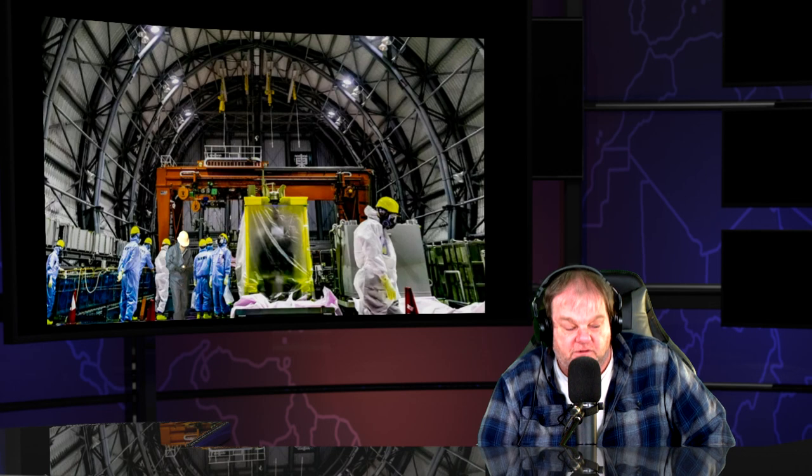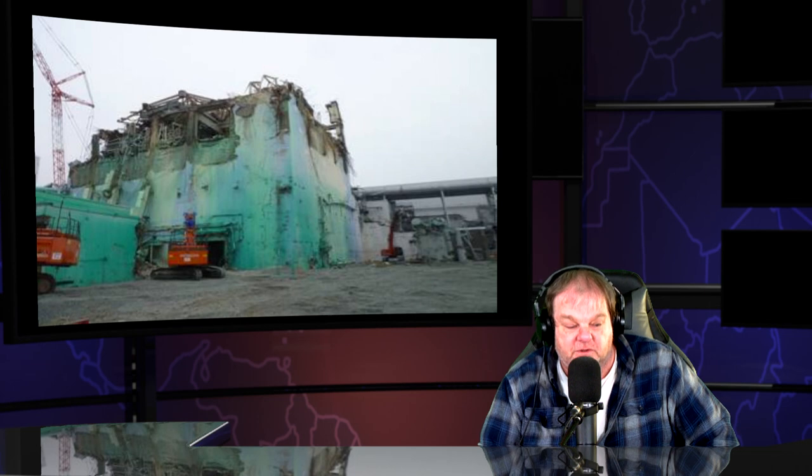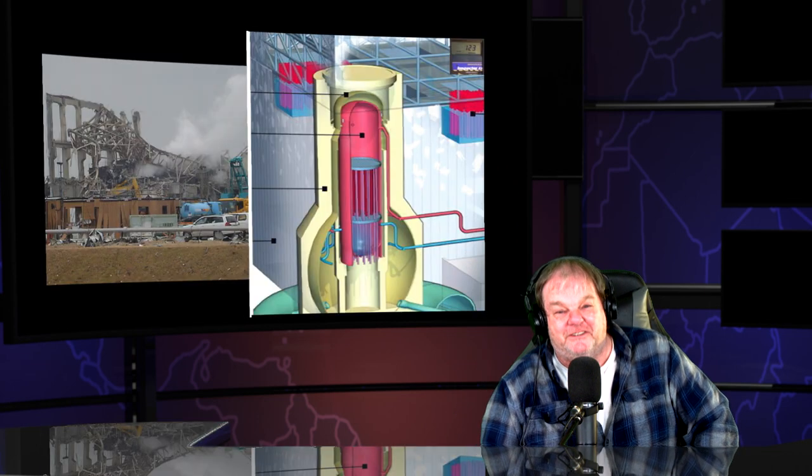So the question is, are they really inside the structure taking fuel out of a pool from a building that doesn't exist? A ghost building, so to say.